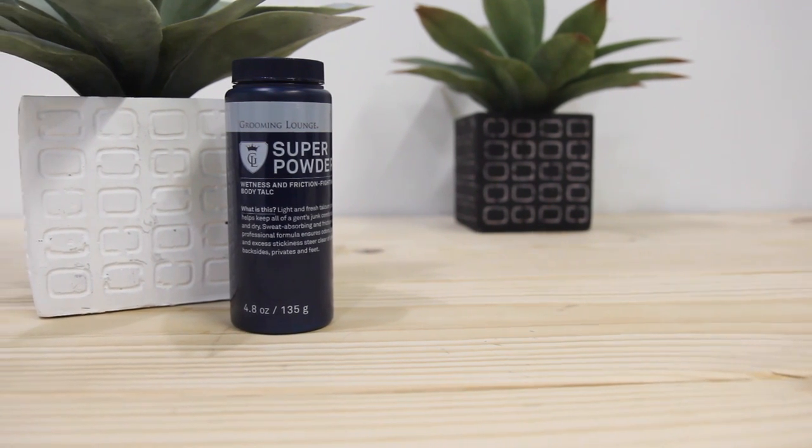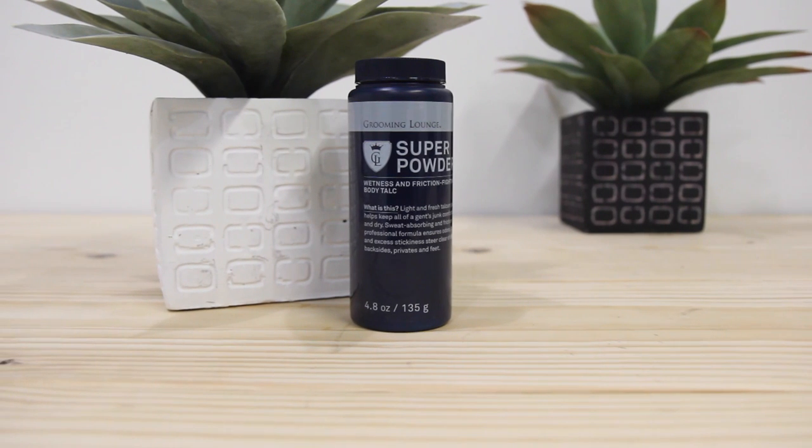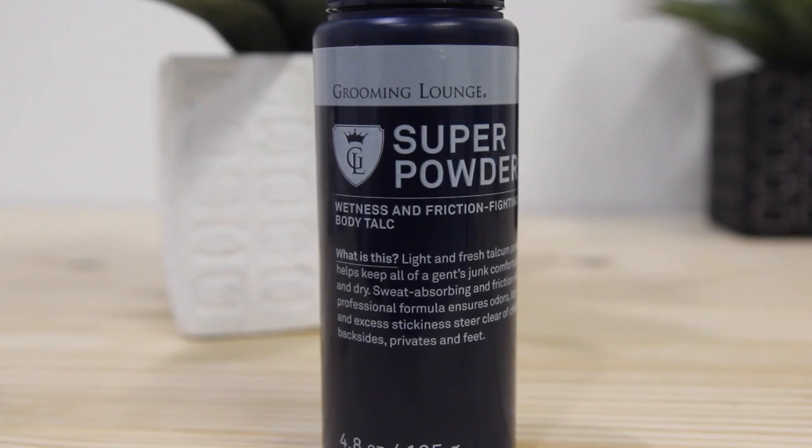This talc you're seeing is from Grooming Lounge's specific line. What I like about it is that it smells very good, as opposed to your average Gold Bond that has almost no smell. On top of that, the talc was designed to absorb sweat, reduce friction, and block any bad odors. Another added bonus is that you can actually use this product in other regions of your body, such as your manly parts, to keep things refreshed and avoid any chafing.